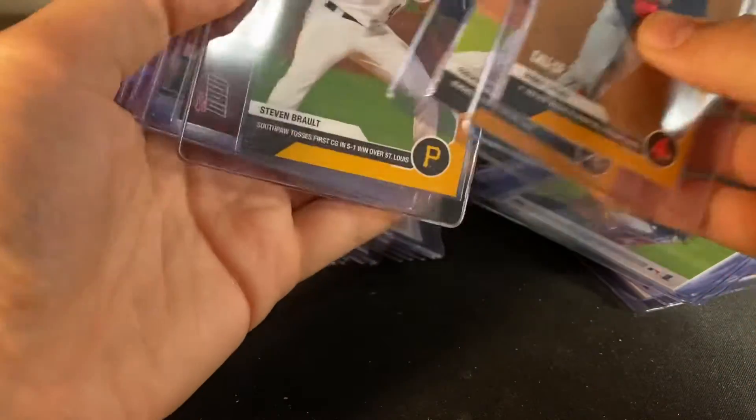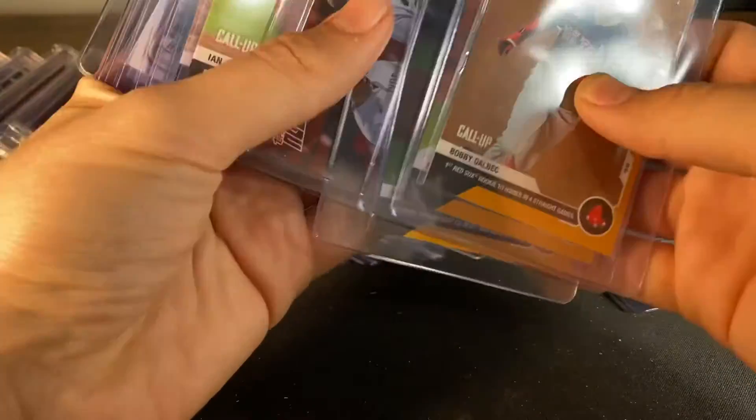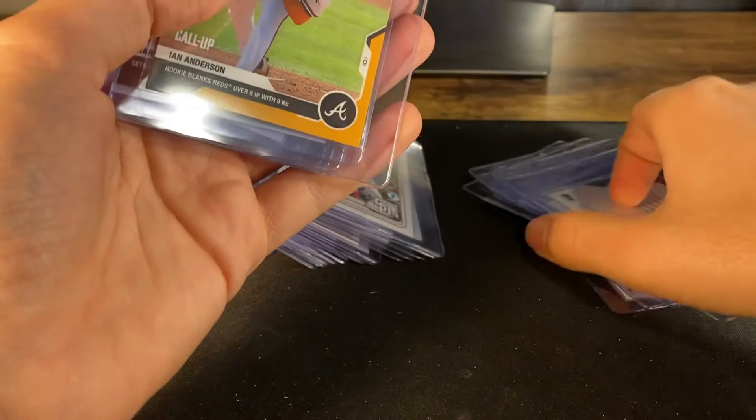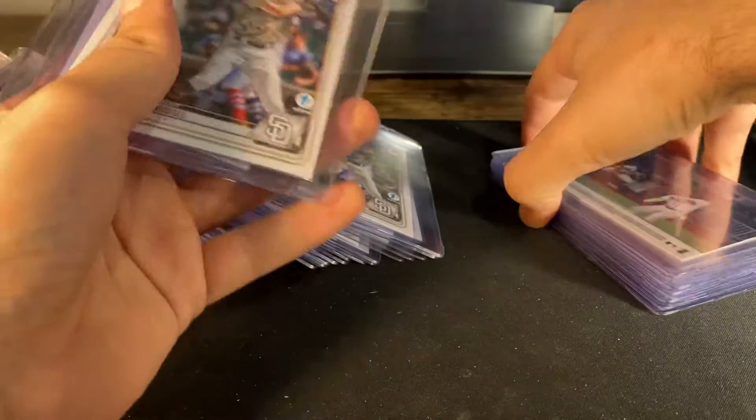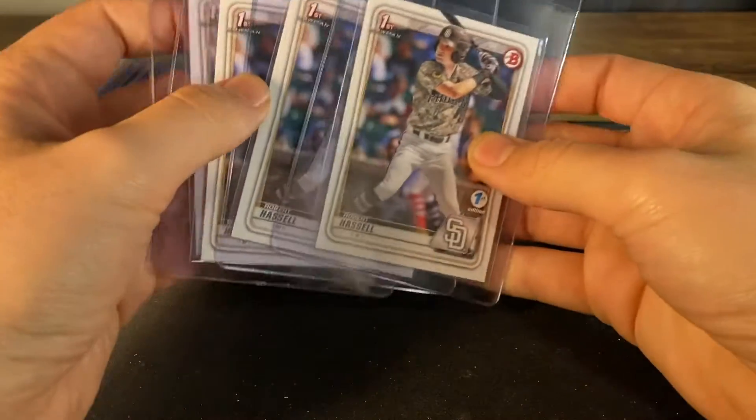We got a Bobby Dalbeck, Freddie Freeman, and a Steven Brault, and a Yankees card. Then Ian Anderson — that's cool — Marcel Zuna NLCS, and then back to some Bowman Draft First Editions.